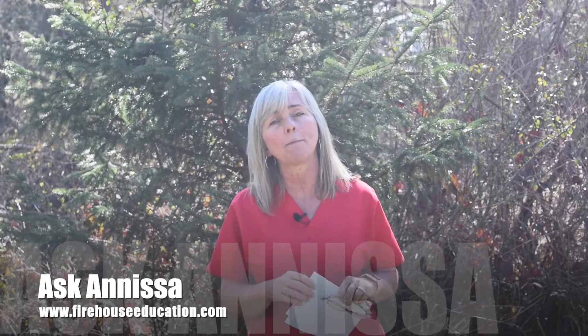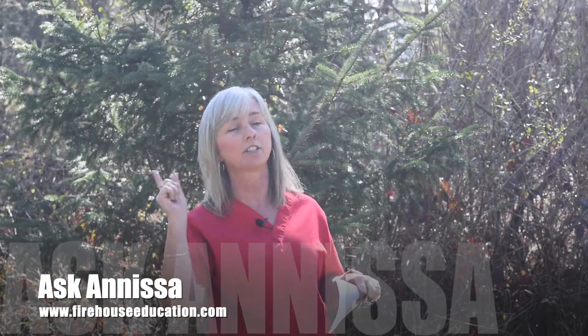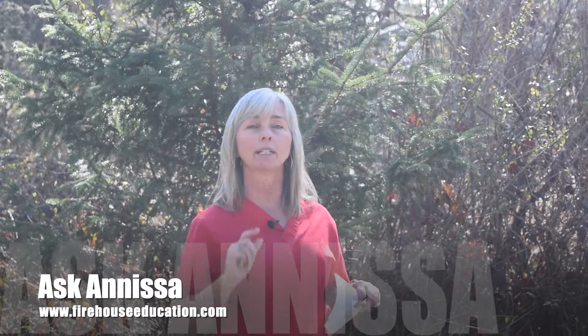Thank you so much for the comment and question. Please email me your questions at firehouseeducation.com, and subscribe to RNRMagOnline.com's e-newsletter so you get this and lots of other goodies in your inbox. If you're on the YouTube channel, give me a thumbs up. If not, head over to YouTube, type in Firehouse Education, subscribe to my channel, and ring that little bell so you get notified when I put up new content.